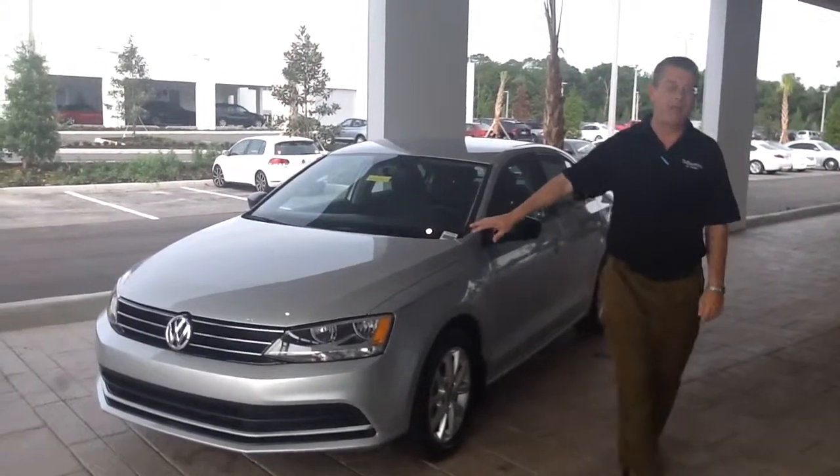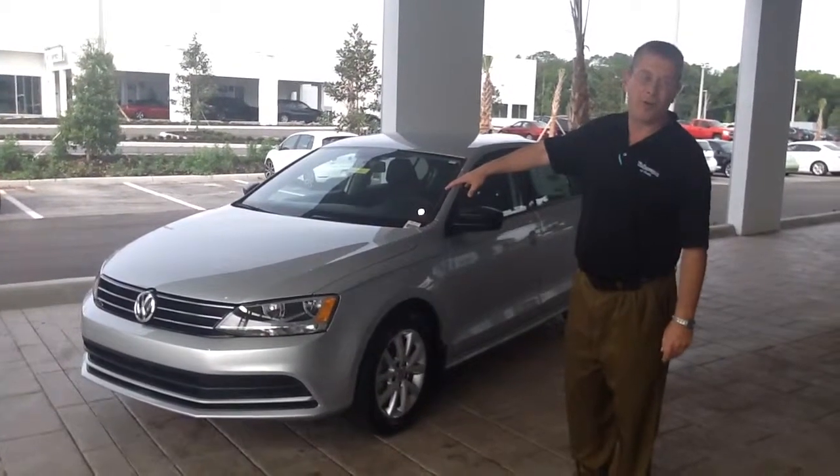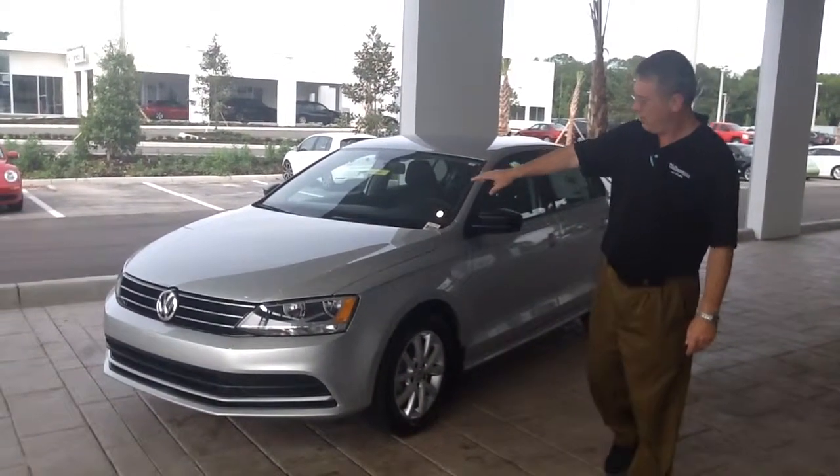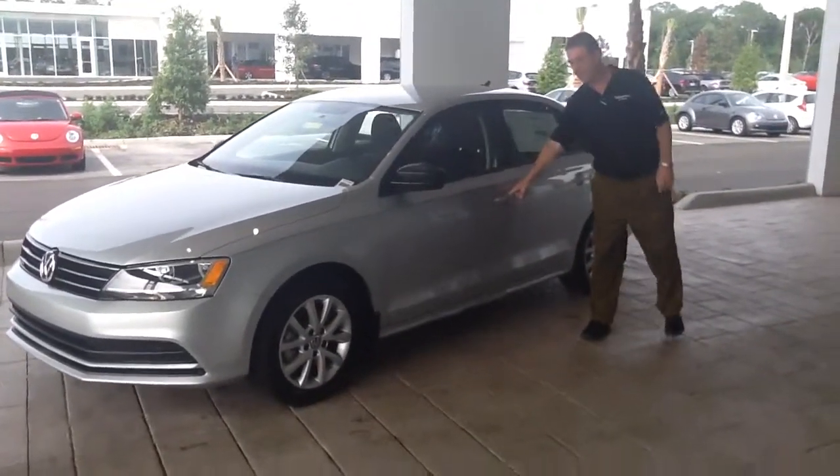Right here what we have is going to be the Jetta SE. This car is going to be powered with a 1.8 liter turbocharged and injection engine. We have alloy wheels on this vehicle. It's going to be standard.